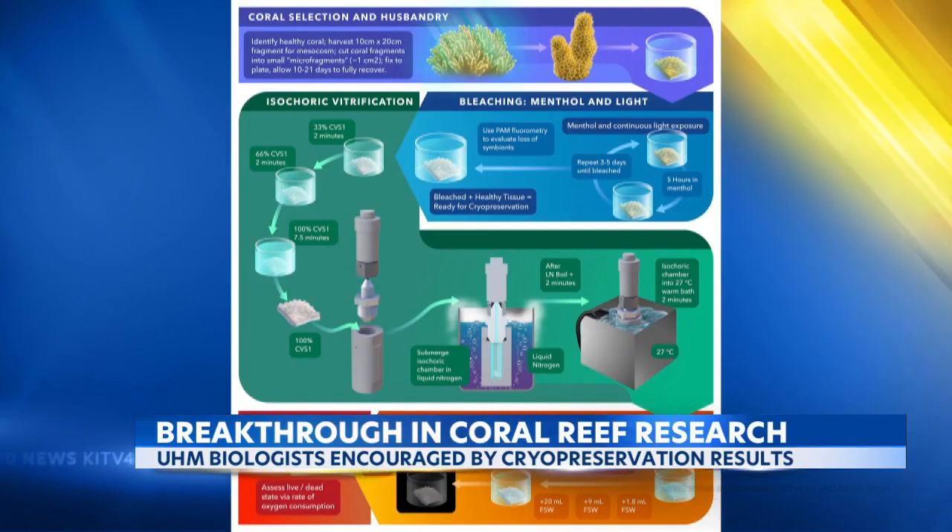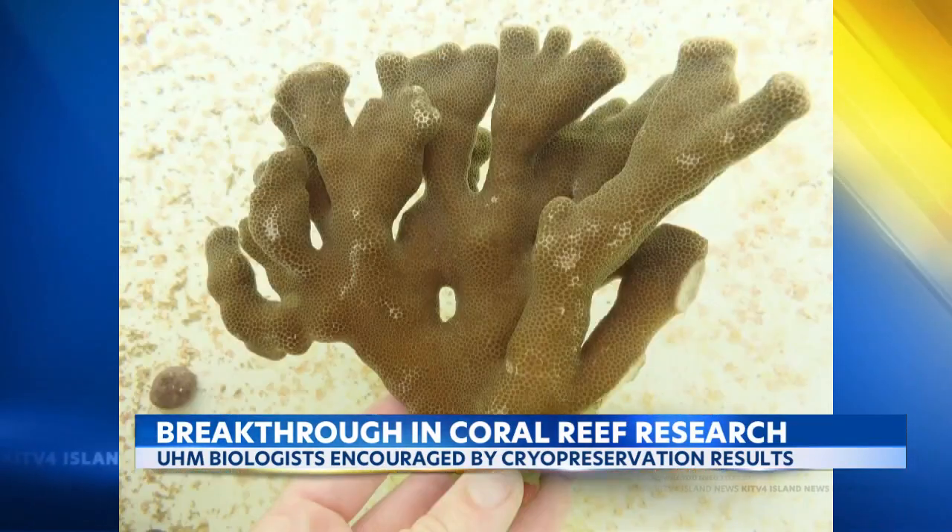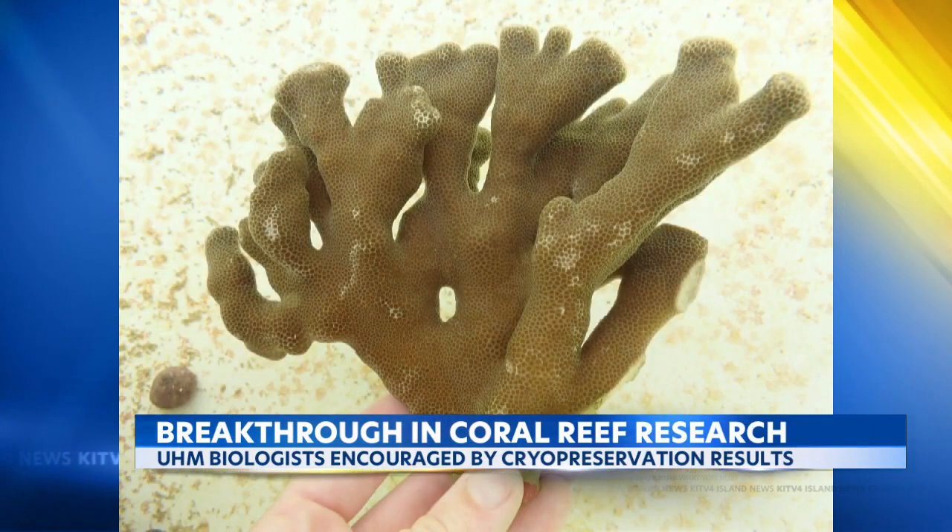Coral reproduction is limited to two or three times a year in the wild, but Henley suggests their cryopreservation method could make reproducing coral possible year-round.